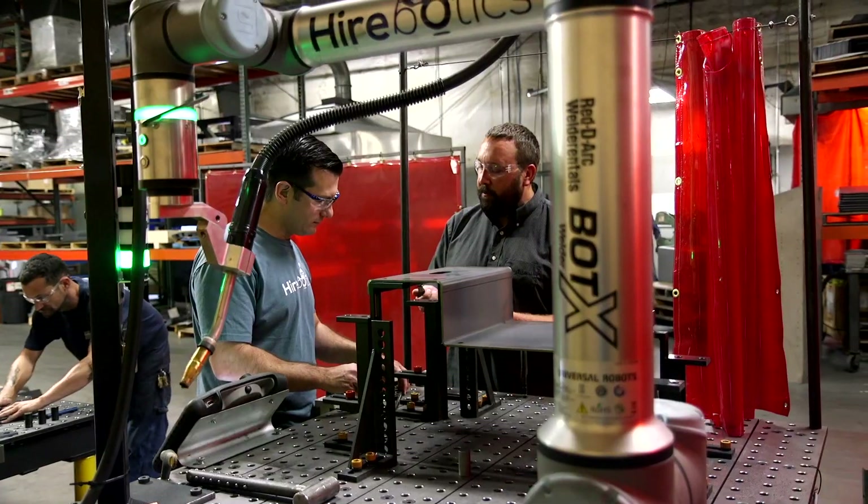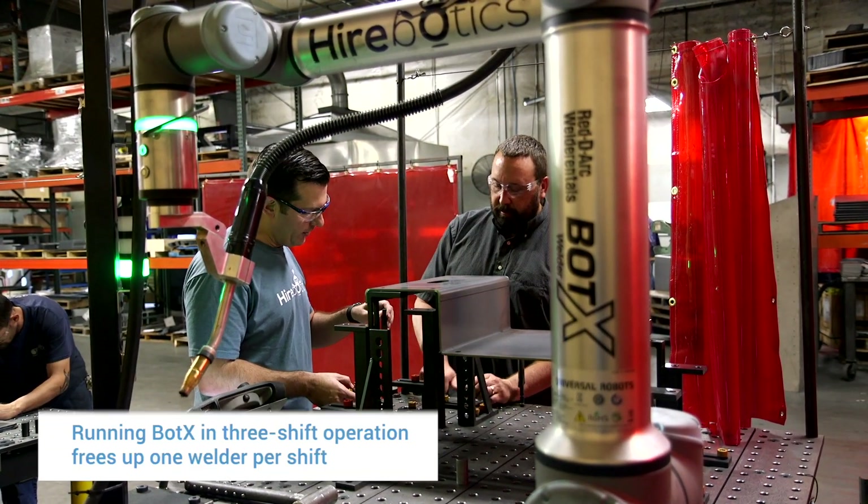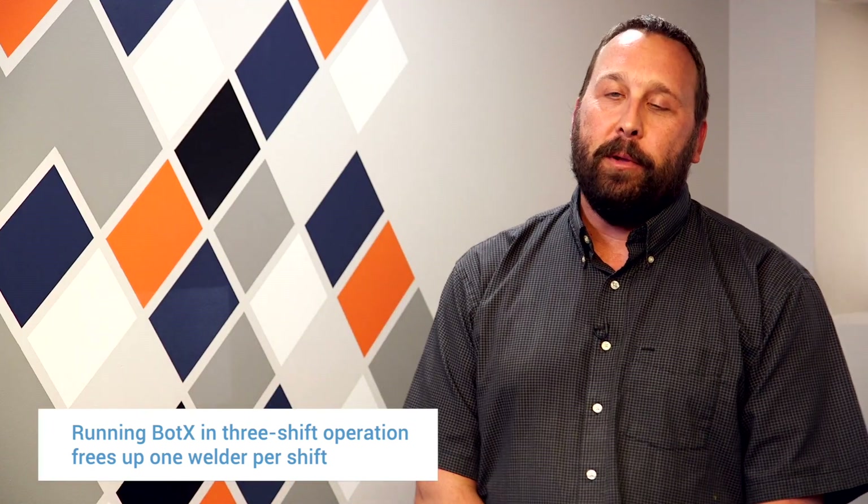We have been successful — POs are coming in the door. Right now we have enough quotes out there that would fill up enough room for 30 welders. That just means more BotX robots in our building going forward.